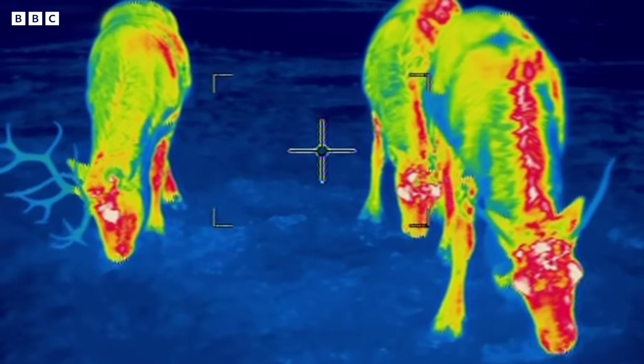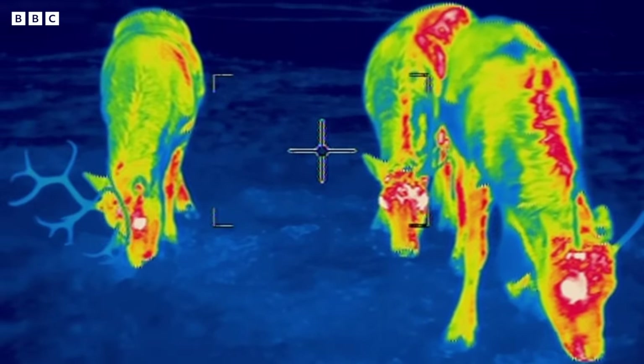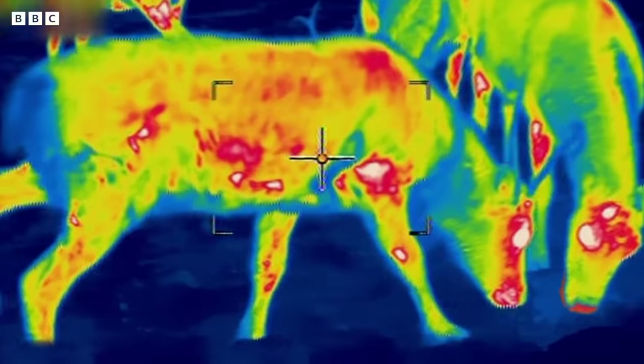So, as the thermal camera proves, reindeer's noses are actually red.